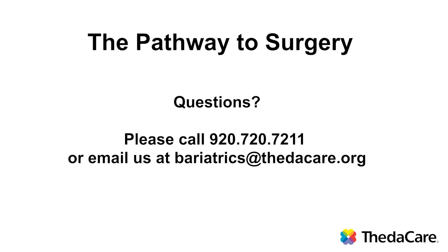If you have any questions, please call us at 720-720-7211 or email us at bariatrics@thetacare.org.